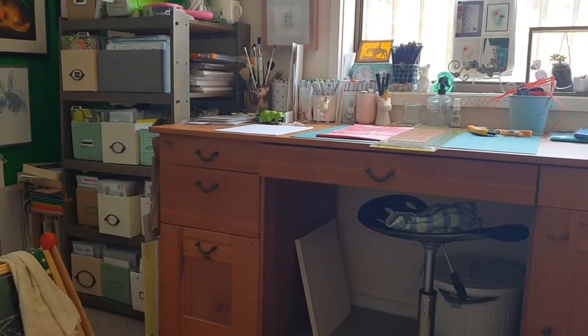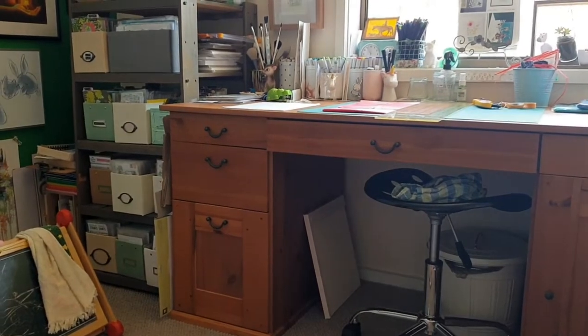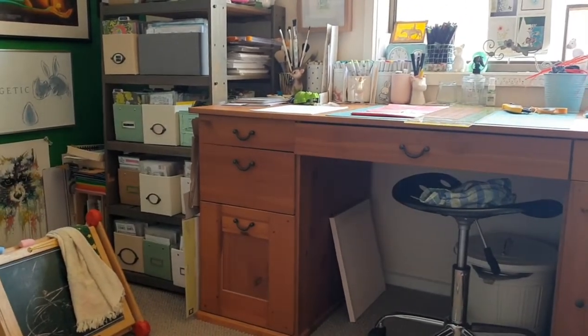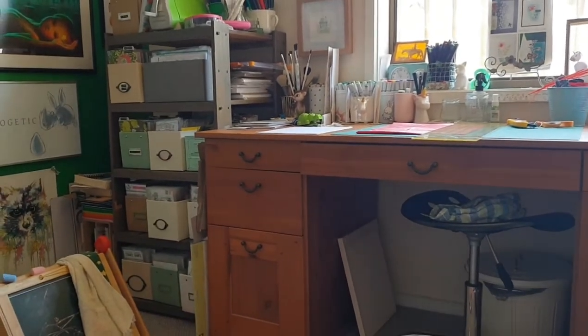Hello crafty friends! It has been four years since my last craft room tour and I thought I would just film a little update for everyone.